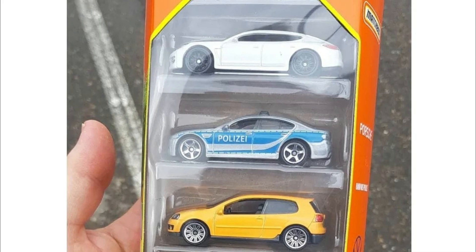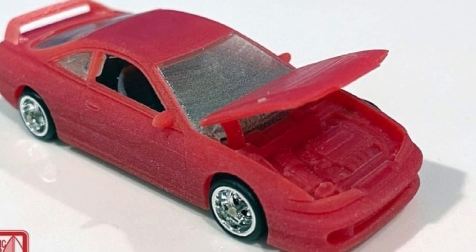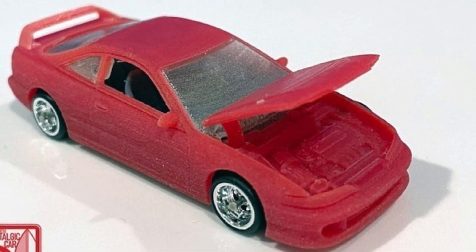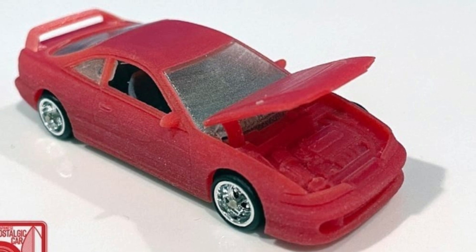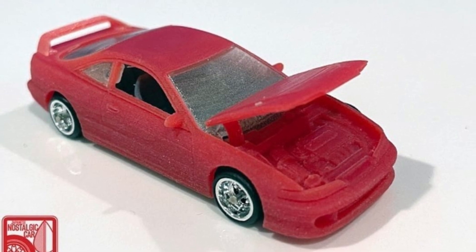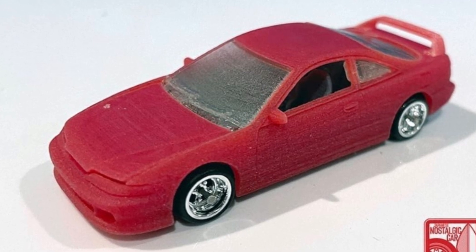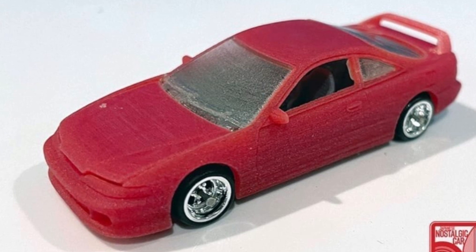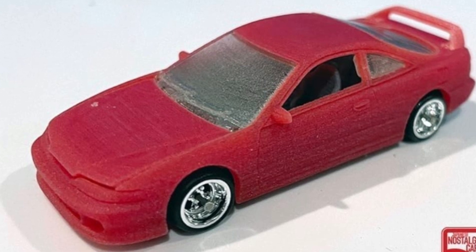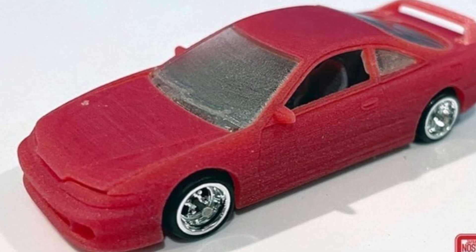They also have an upcoming RLC release — the Integra will be part of the RLC line for next year. This is the DC2 Integra, which has an opening hood. This is clearly a prototype, but I'm excited to see how the finished product will look and what colorway it will have. There's still no word on what color it will be released in. You can see right there that this is a right-hand drive vehicle.